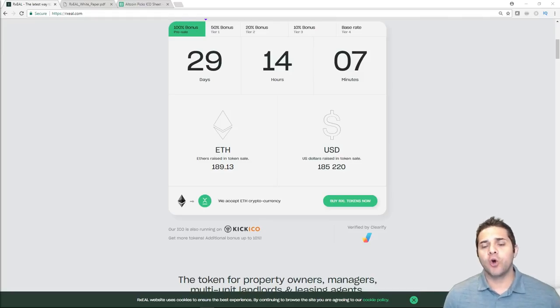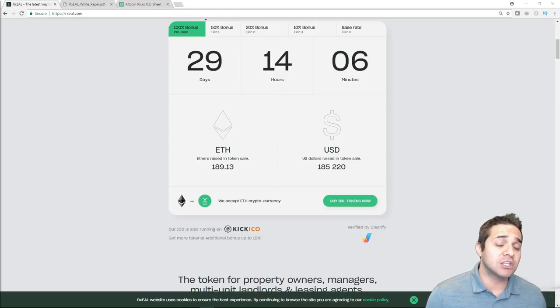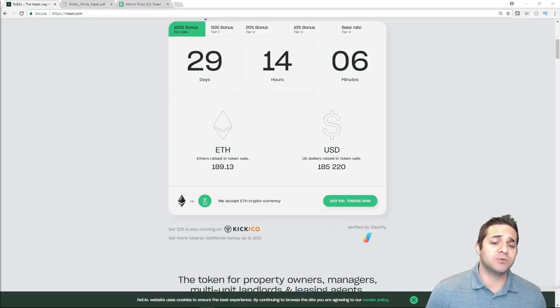Now let's check out their token metrics. They have a hard cap of $26 million, circulating supply of 53 million tokens, total supply of 96 million tokens, and we're looking at about 48 cents per Rxel. Their bonuses: pre-sale is 100%, tier one is 50%, tier two is 20%, tier three is 10%, and tier four is 0%. All unsold tokens will be burned. The token sale started today. They have 31,000 Telegram members, and the token will show up on exchanges within three months of the ICO date — at least they have a plan and may have one or two exchanges already lined up.